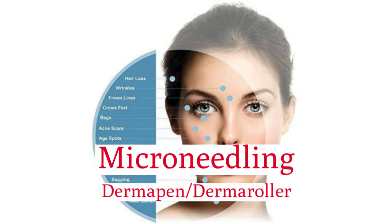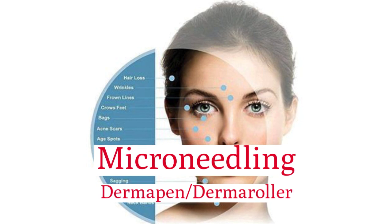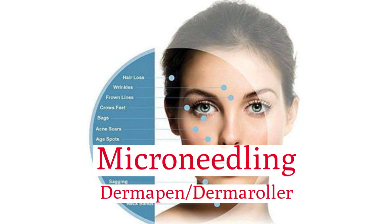Microneedling — Dermapen and Dermarola. These are fantastic treatments for skin rejuvenation, scarring, and stretch marks, and work by puncturing the skin to stimulate collagen.